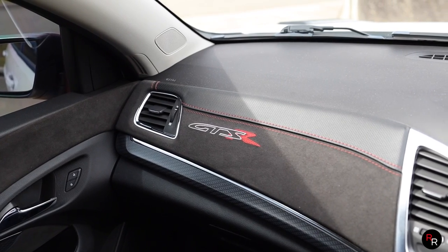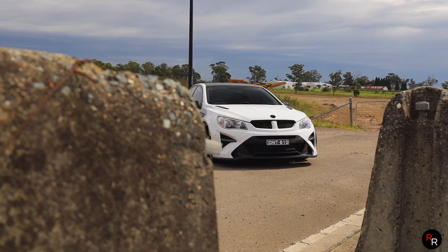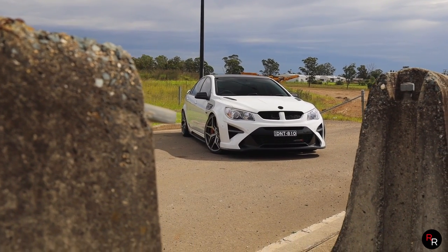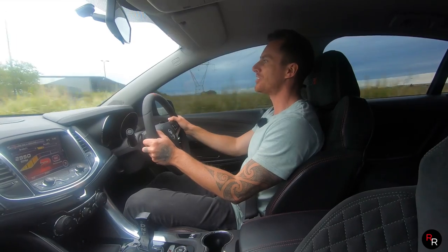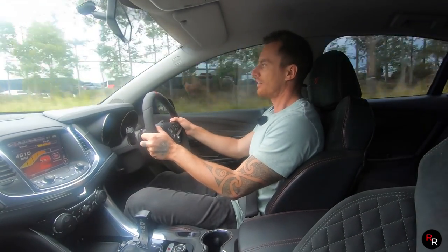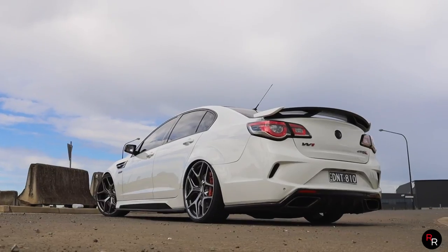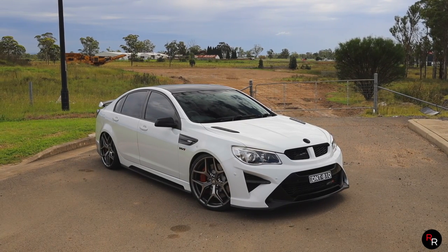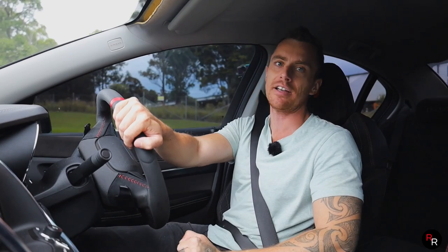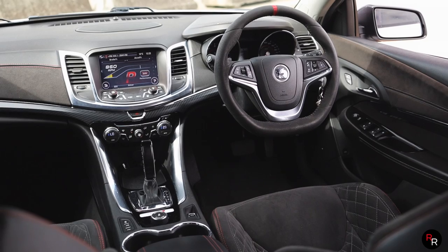This thing is special. Originally the price on a GTSR was about $112,000 before on-road, but you'd have been pretty lucky to get one for that money because these things were definitely chasing coin. The GTSRs basically already looked like a W1 without the badges, so they had that more aggressive look from factory over say the GTS.